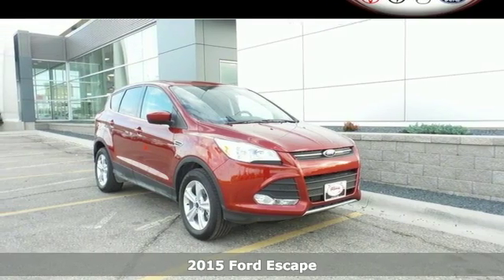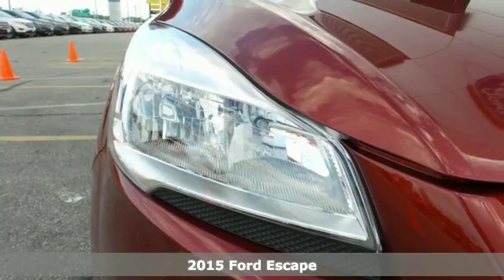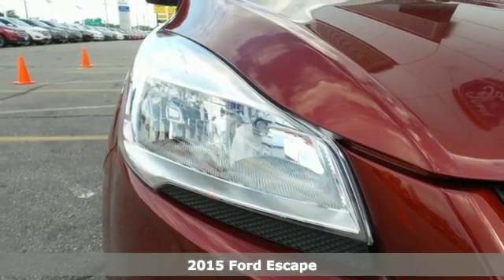It's a 2015 Ford Escape. You'll feel safe, calm, and secure inside this surprisingly lush SUV.